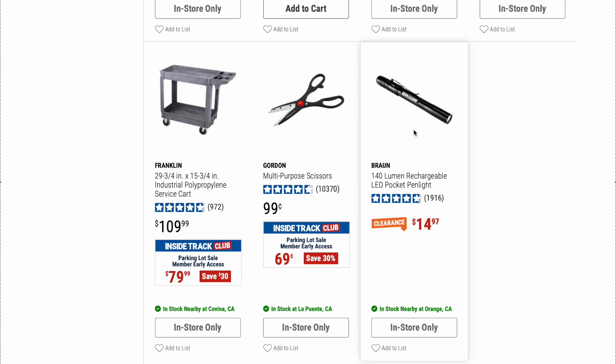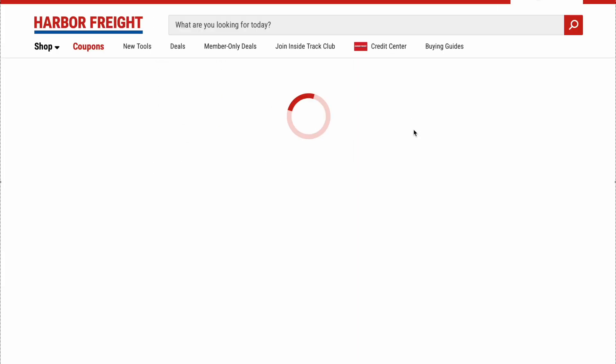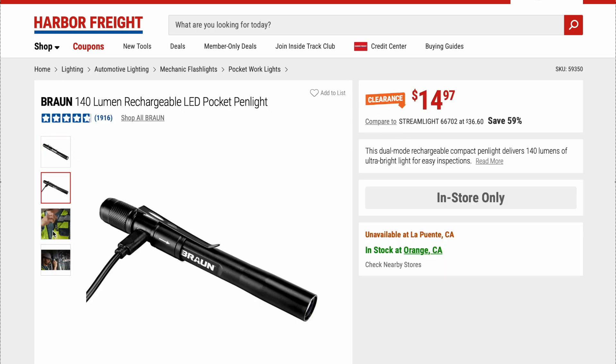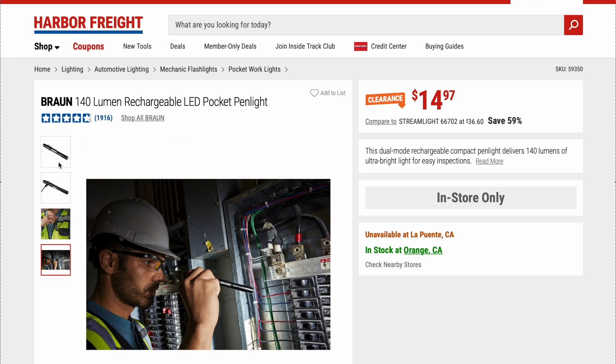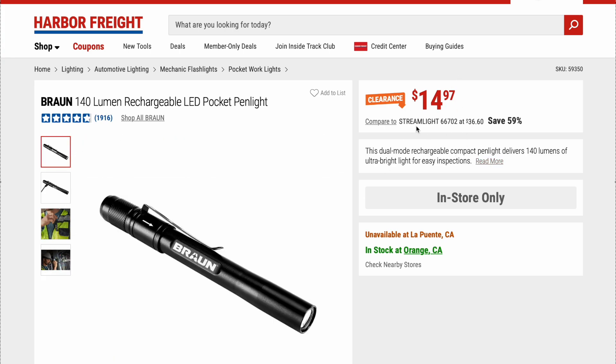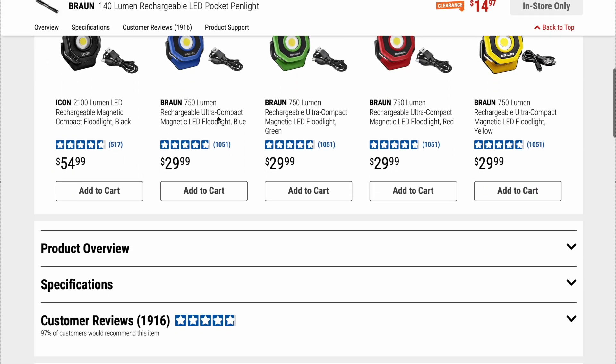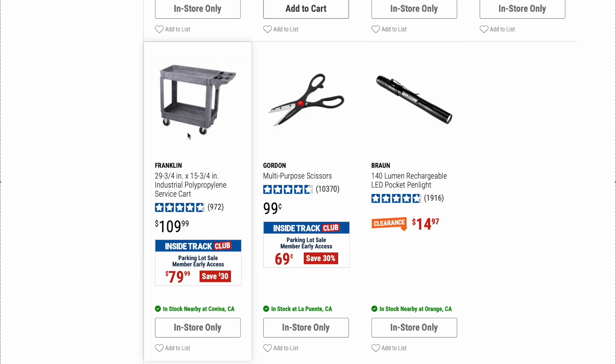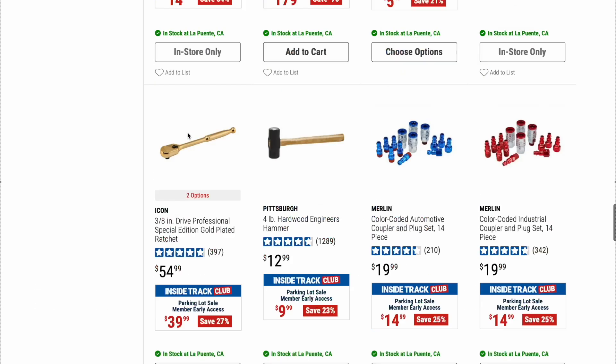Here we have the Braun 140-lumen rechargeable LED pocket pen light. I believe this is the exact same one we purchased — I've never used it yet. We got it for about $16, but at $14.97 it's not a bad deal. It's rechargeable and it's on clearance. I haven't been a big fan of Braun lately, but I did pick that up a while back.